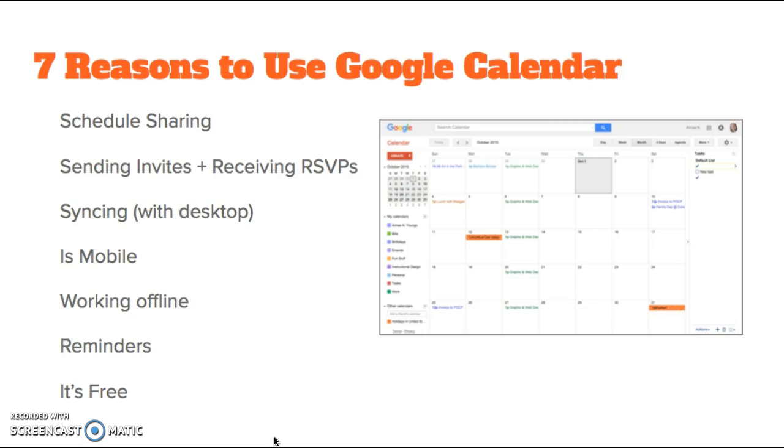Sending invites and receiving RSVPs. You can easily invite others to an event or meeting, as well as request and receive notification about whether they will attend.